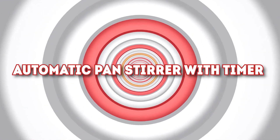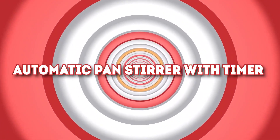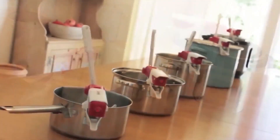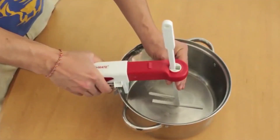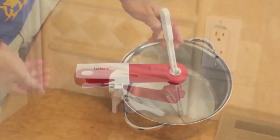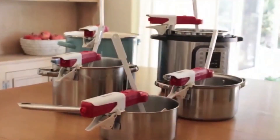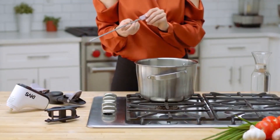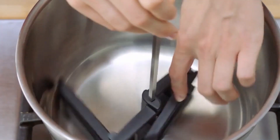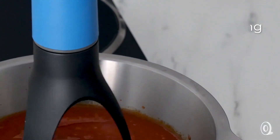Number 5: Automatic Pan Stirrer with Timer. A great tool for home chefs who get too preoccupied while following a certain recipe, this automatic pan stirrer can be your sous chef in the kitchen, helping you create delicious sauces. Simply place it in your pan with any simmering or low-heat liquid, set the timer, and leave the pan stirrer to do the rest, allowing you to focus on everything else you need to do in the kitchen. This clever time and arm saver can be yours for just $25.